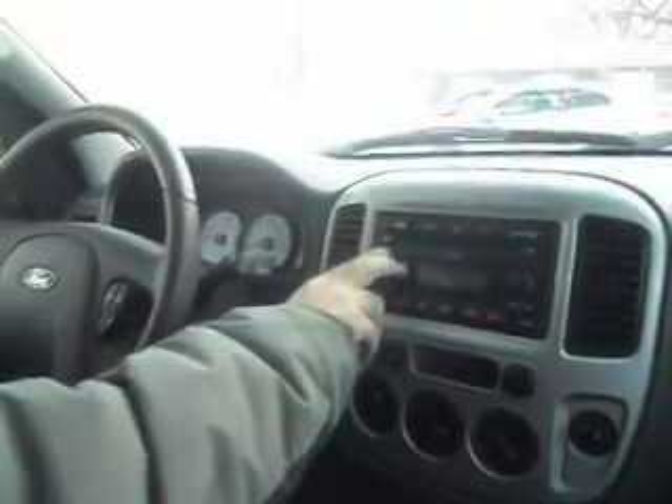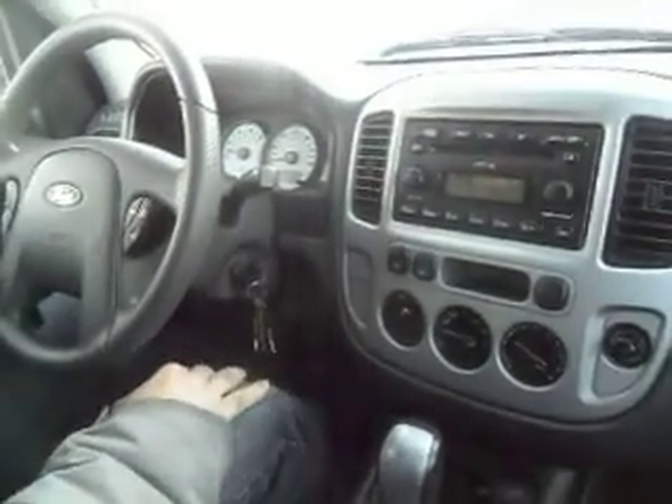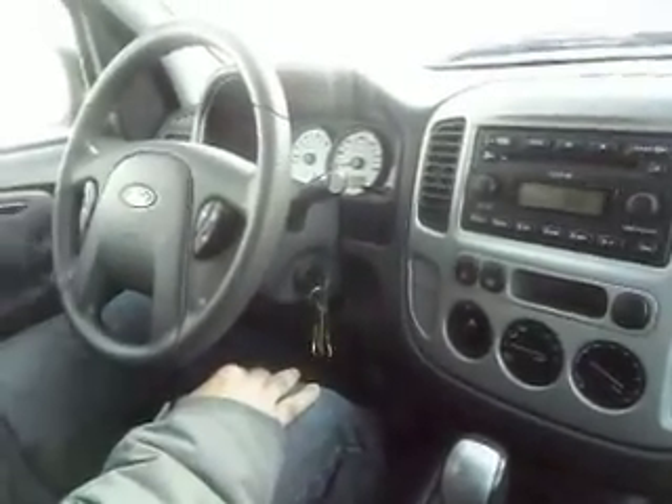We've got a factory six-disc in-dash CD changer. No knobs to pull, no levers to push or anything. I like that the four-wheel drive is automatic. All the windows work and it's a one-touch power moonroof — that works great.